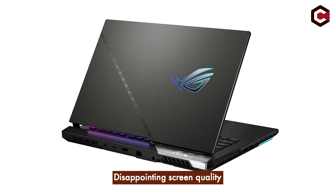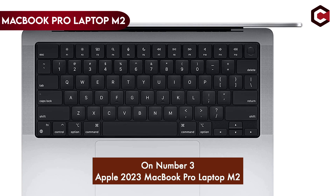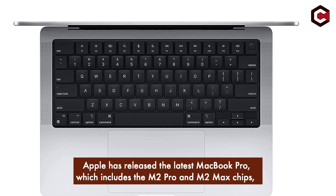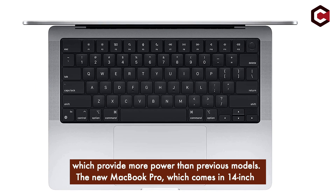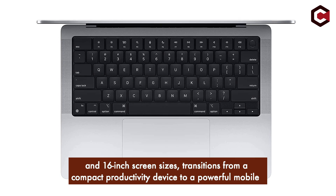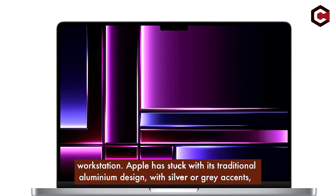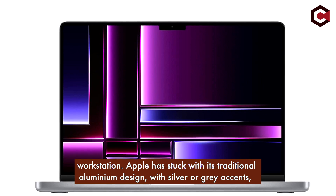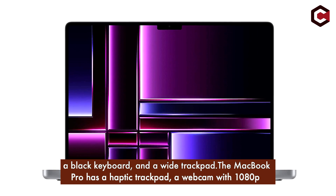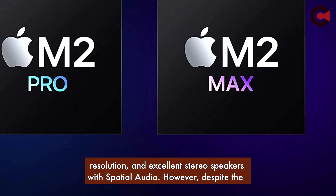At number 3, the Apple 2023 MacBook Pro with M2 chip. Apple has released the latest MacBook Pro, which includes the M2 Pro and M2 Max chips, providing more power than previous models. The new MacBook Pro, which comes in 14-inch and 16-inch screen sizes, transitions from a compact productivity device to a powerful mobile workstation. Apple has stuck with its traditional aluminum design with silver or gray accents, a black keyboard, and a wide trackpad. It features a haptic trackpad, a 1080p webcam, and excellent stereo speakers with spatial audio.